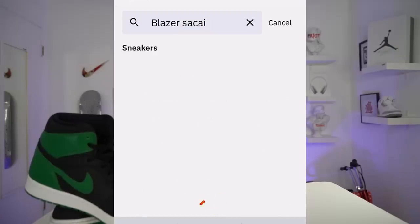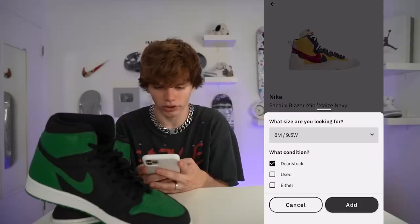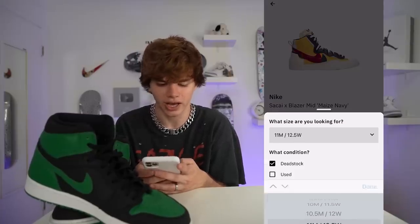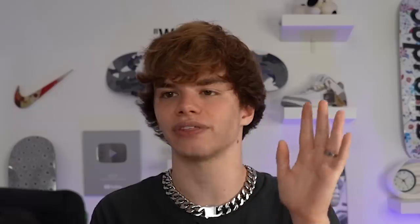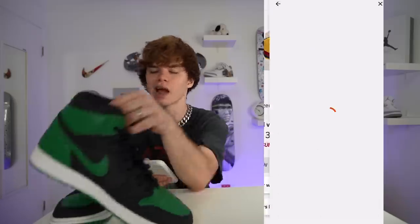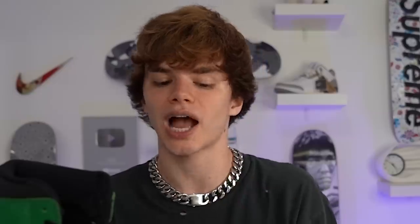I know a shoe around the same price range — the Nike Sakai Blazers. I'm adding them to my wish list, size 11, condition dead stock. There are four collectors that have these and one collector that wants them, going for around $280 to $310. Since the Jordan 1s are used the price goes down a bit, but the Sakai's would be DS — I think it'd be a smart move.